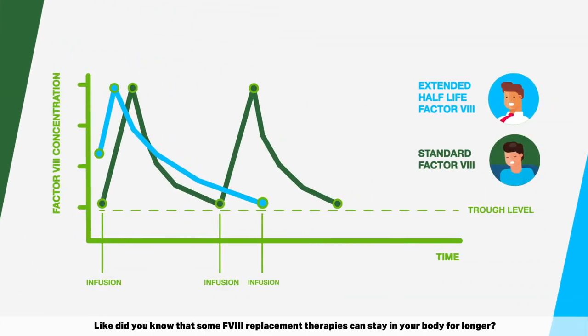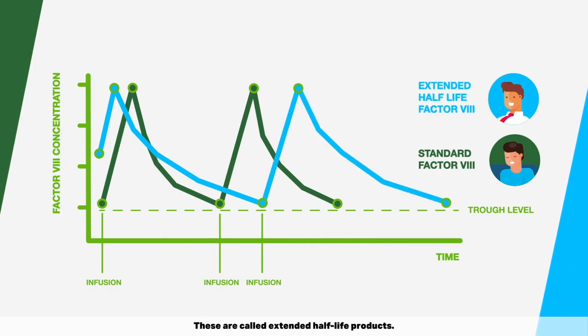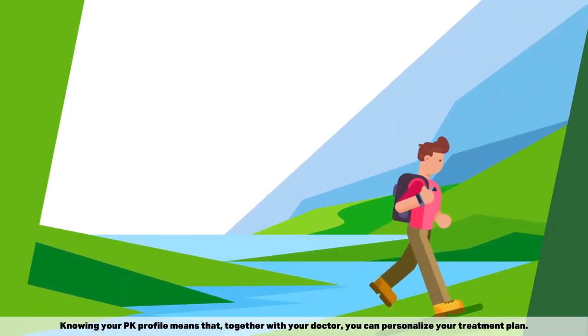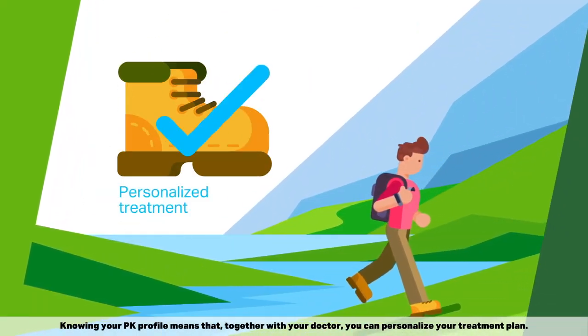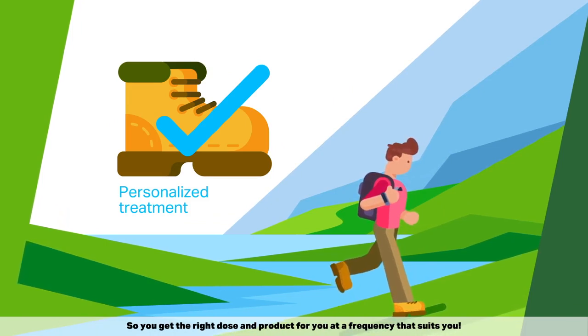Some Factor VIII replacement therapies can stay in your body for longer — these are called extended half-life products. Knowing your PK profile means that together with your doctor, you can personalize your treatment plan so you get the right dose and product for you at a frequency that suits you.